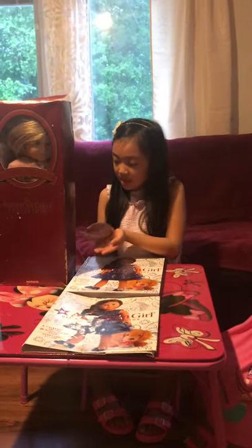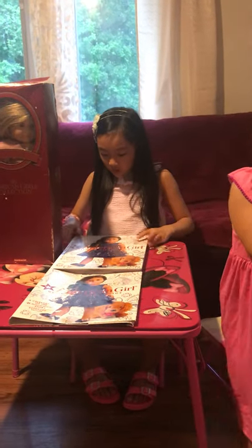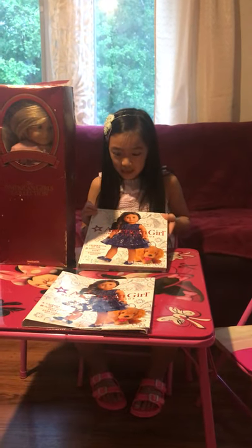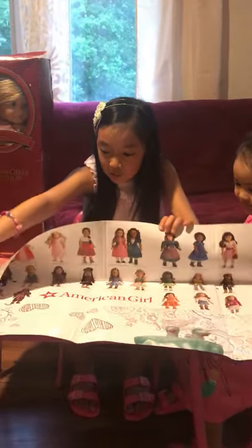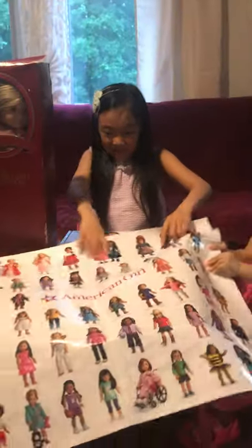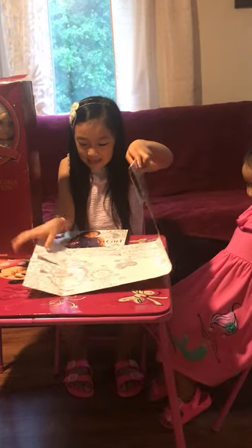Today we are going to be unboxing this American Girl doll that I've had since I was four. That's why it has these rips on it. I'm also going to be using my sister's American Girl Ultimate Visual Guide, the Expanded Edition, to gather information about the dolls. And since it's the Expanded Edition, here's one of the things it comes with — this big, big poster. That's very nice, and it has almost all the dolls on it. Okay, let's start unboxing!